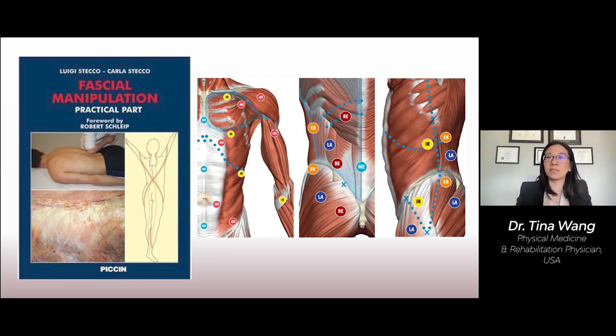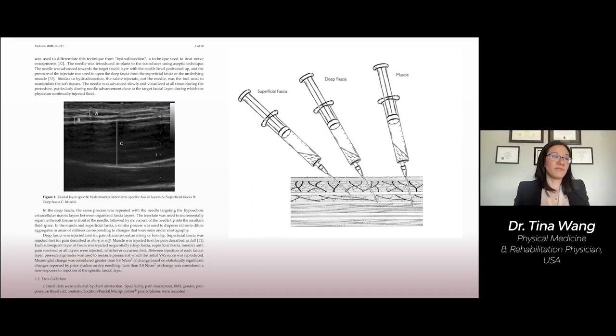The flush technique — the hydromanipulation — involves using ultrasound guidance, seen on the left side of the screen, with normal saline injection into specific fascial layers of the myofascial unit, seen on the right of the screen.